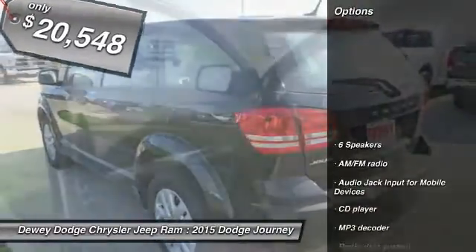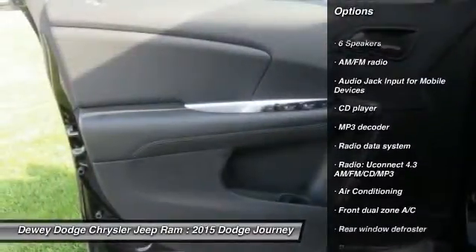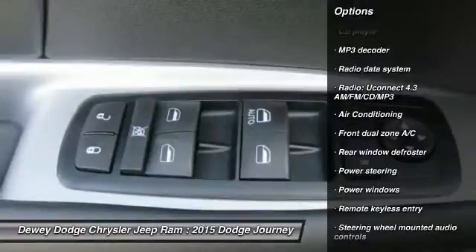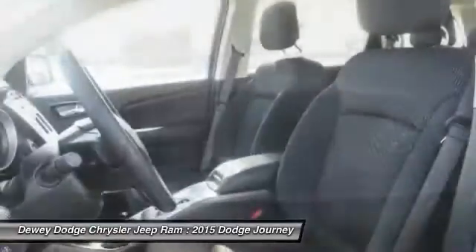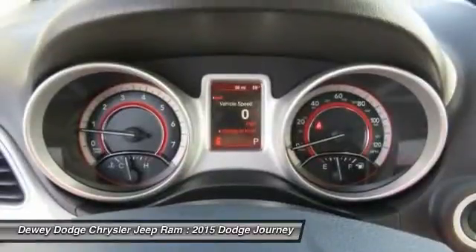Here are some of this vehicle's great options: traction control, dual airbags, power steering, air conditioning, front four-wheel disc brakes, rear window defroster, power windows, electronic stability control, CD player, and tachometer.